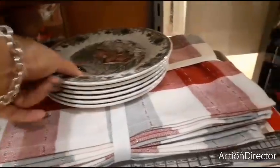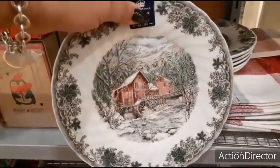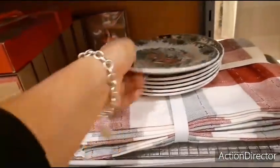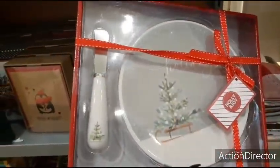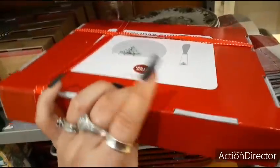Here we have smaller plates — like little dessert or salad plates. Look how pretty those are — $3.99. And this is really cute — I think it's a cheese plate with a little cheese knife. It says 'White Christmas.'